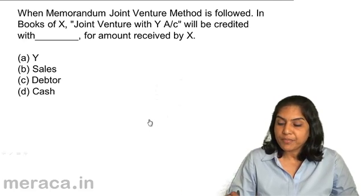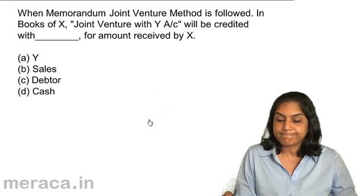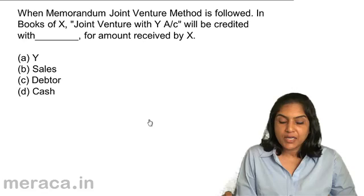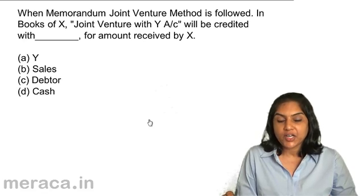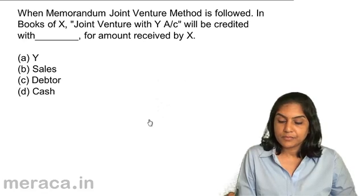When memorandum joint venture method is followed, in the books of X, joint venture with Y account will be credited with dash for amount received by X: A. Y, B. Sales, C. Debtor, D. Cash. When money is received by X, the entry would be cash account debit to joint venture with Y. So, joint venture with Y account is credited and cash account would be debited. Therefore, the correct answer would be D — cash.